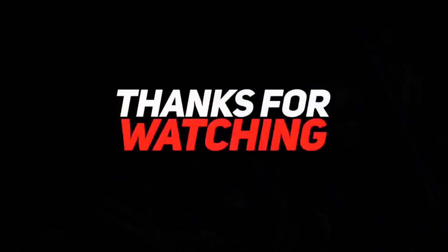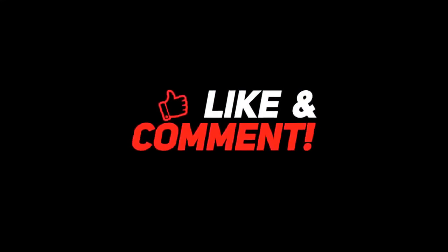Thanks for watching. Drop a like, leave a comment, and don't forget to subscribe to watch more videos like this. Look, it's beautiful — I'll see you next time.